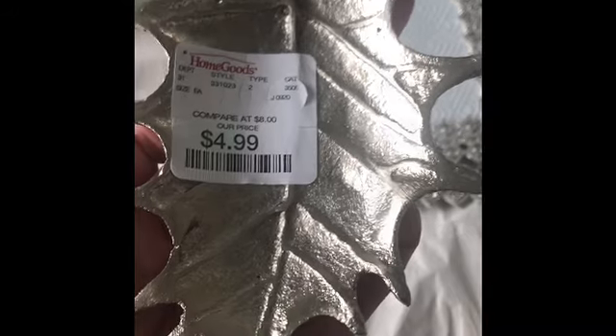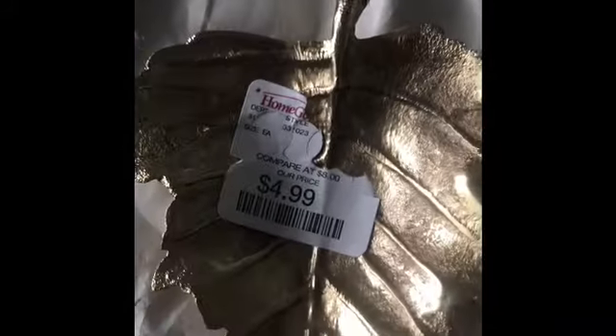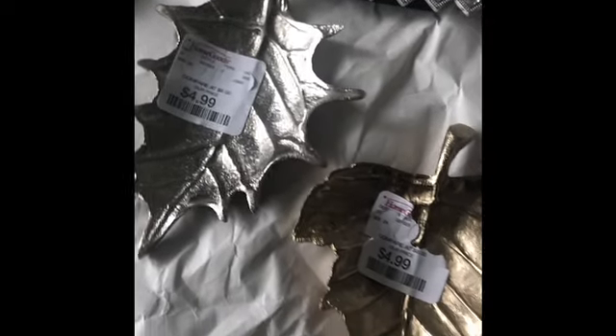From Home Goods I got this silver leaf and this was $4.99. And then I also got one in gold, same price, and they're both shaped different. Then from Home Goods I also got these pretty frames — look at the diamonds. I got two of these and these were $6.99.